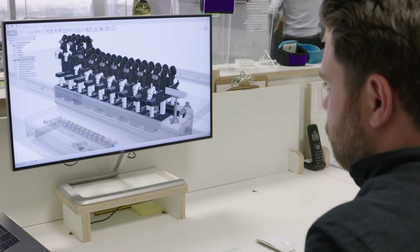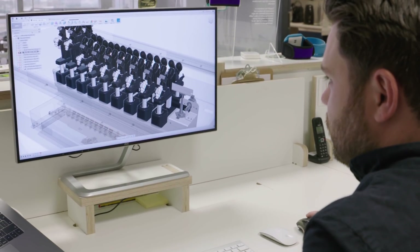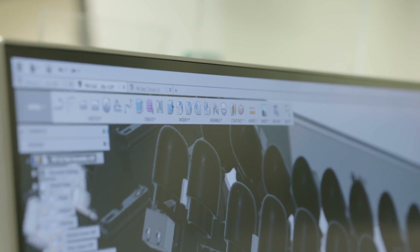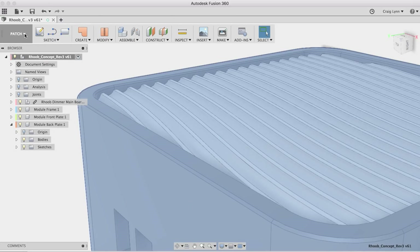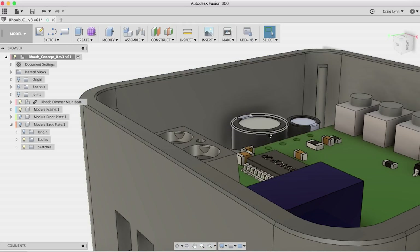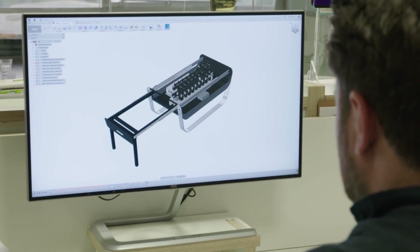It wasn't that painful to move across, which was great. Fusion 360 really sits alongside the way that we actually design things and the way we think about designing things. The ability to jump between the industrial design, the sculpt environments, and the heavy engineering side within one package really sits alongside our workflow and helps us develop really interesting products.